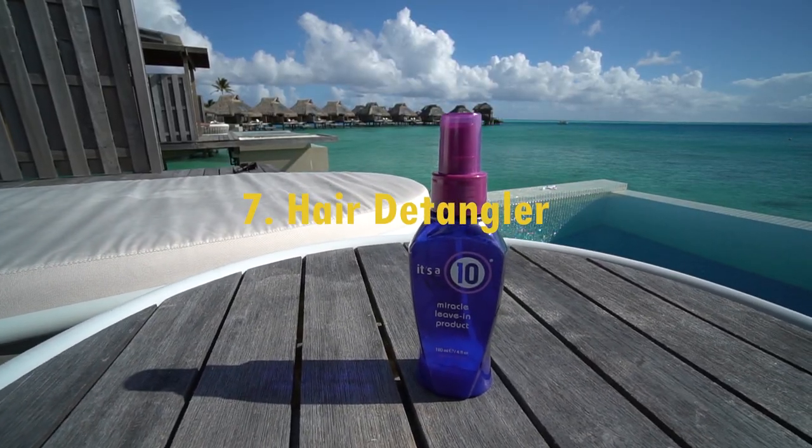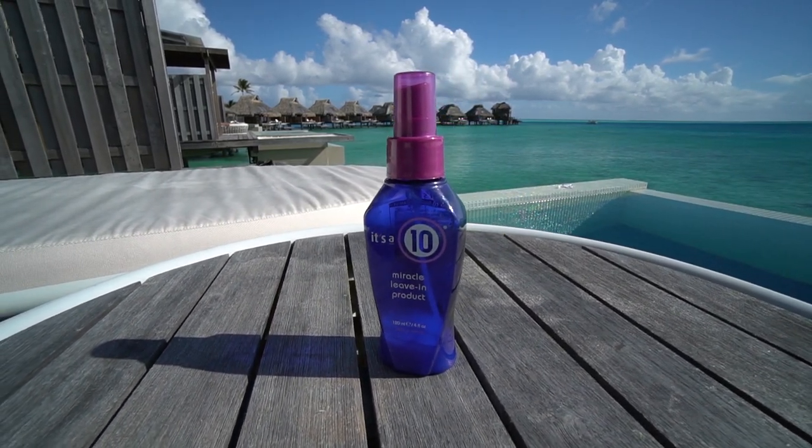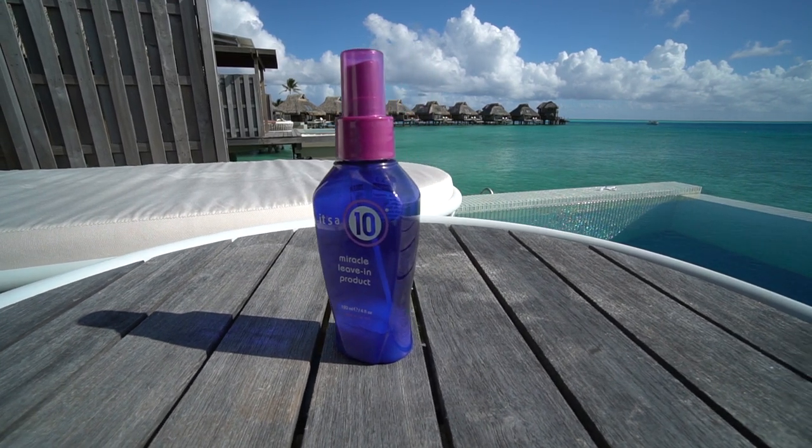One of my must-haves is a hair detangler, especially since my hair always gets tangled with the scuba mask. The formula also protects against sun damage.